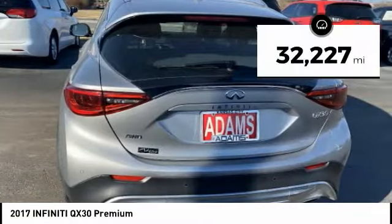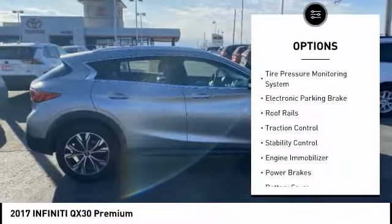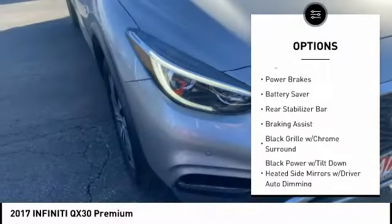This vehicle has less than 35,000 miles. Here are some of this vehicle's great options: tire pressure monitoring system, electronic parking brake, roof rails, traction control.